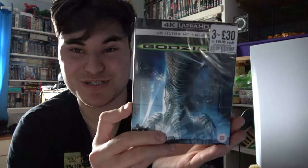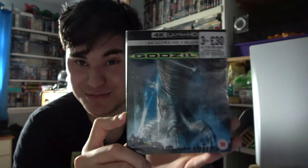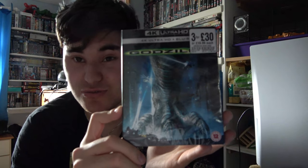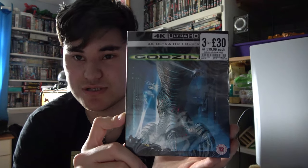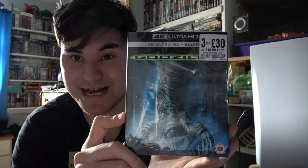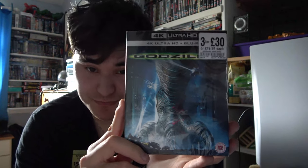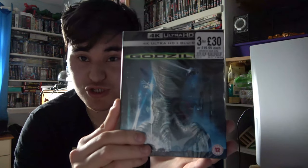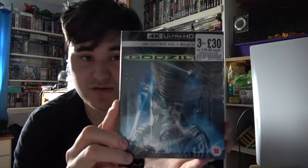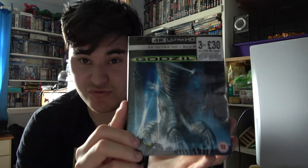For a bit of childhood nostalgia, I got the 1998 Godzilla on 4K on a 2 for 30 deal. This movie is such nostalgia — I grew up loving it and having it on 4K is an absolute blessing. I love this movie to bits. I later moved on to the Monsterverse legendary Godzilla, but I also appreciate this one. To have it get a 4K release is absolutely incredible and I cannot wait to relive that childhood memory.